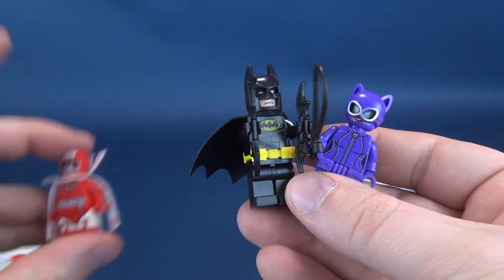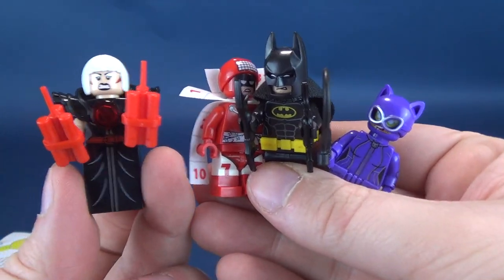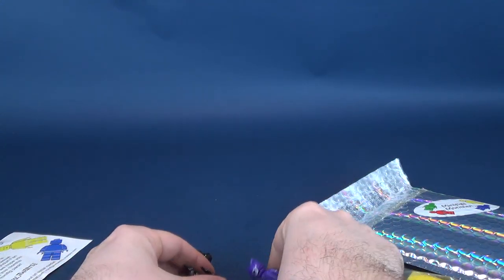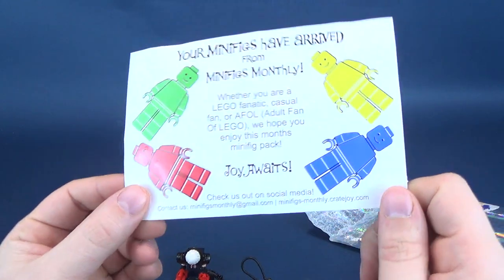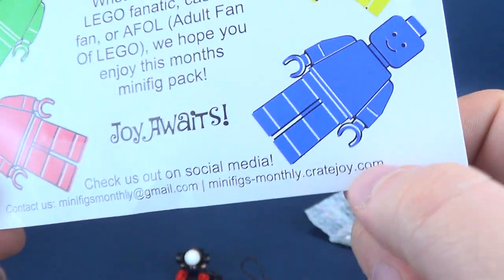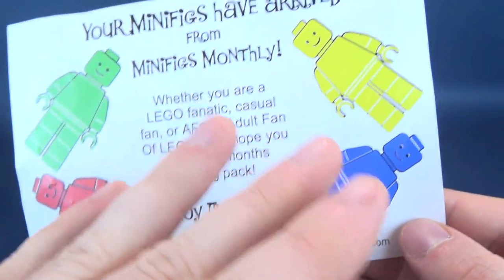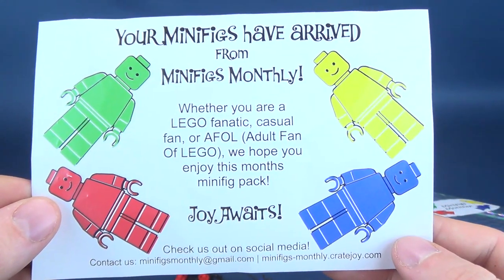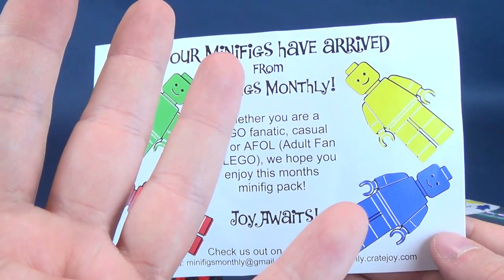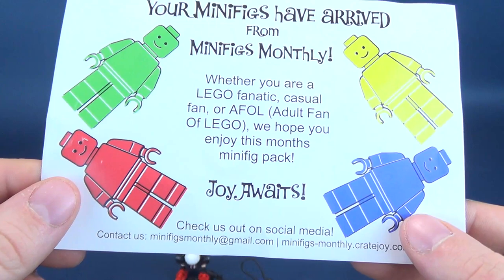It's almost as if Minifigs Monthly knew exactly the type of minifigs I'm into — I'm all about Batman minifigs. We've got Catwoman, Batman, Calendar Man, and Magpie with dynamite. These guys will probably be standing over here. If you're interested in subscribing, head over to minifigs-monthly.cratejoy.com. Every single month, four minifigs delivered right to your door. Joy awaits.